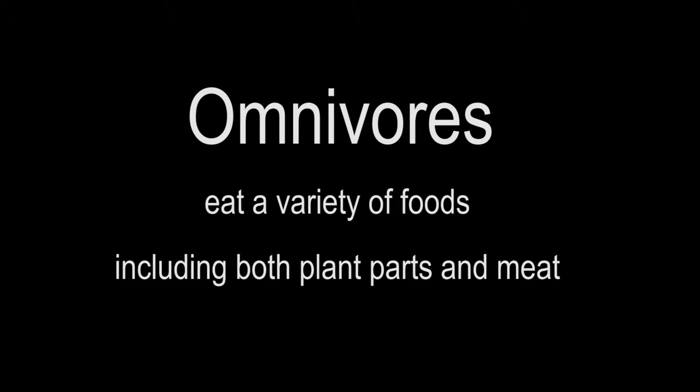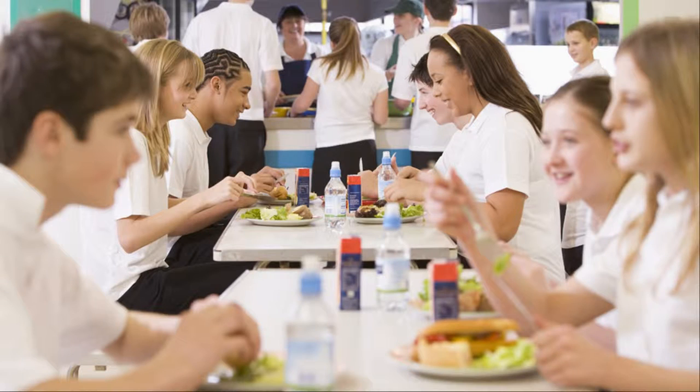Can you name another omnivorous primate? Here's a hint — take a look inside your lunchbox. Humans are omnivores, too.